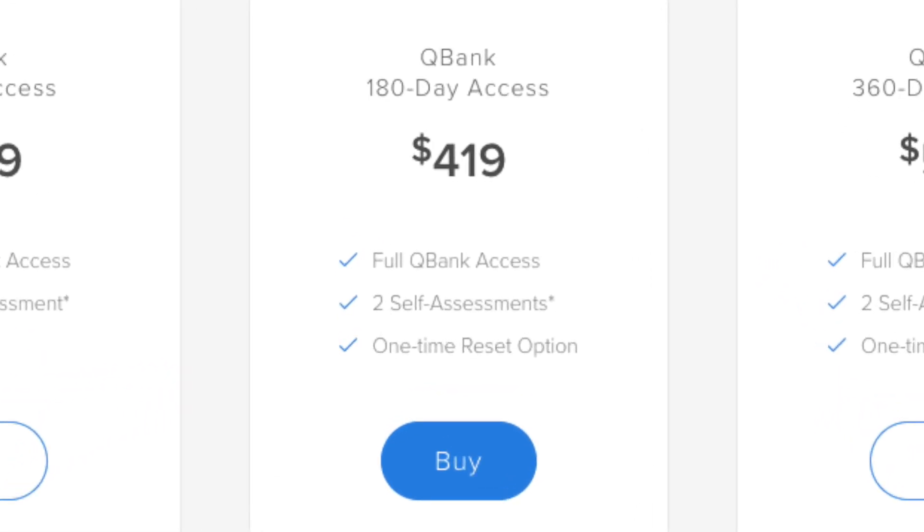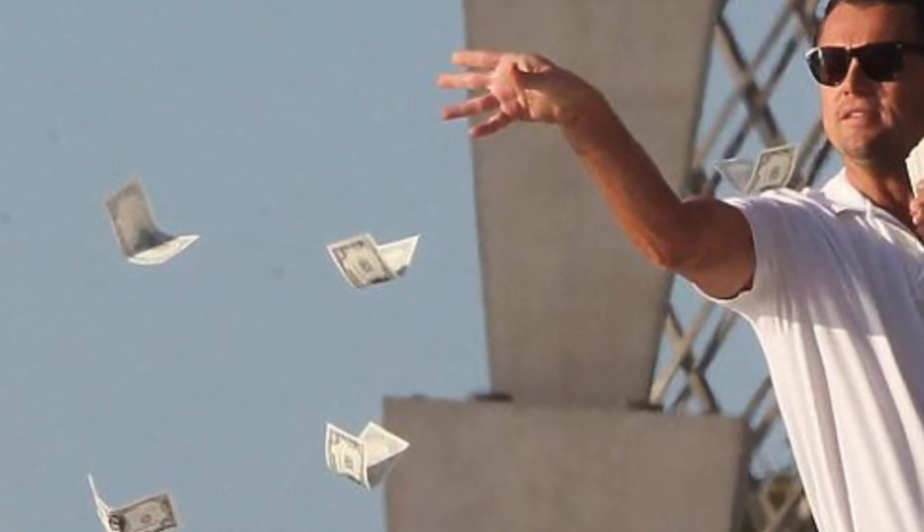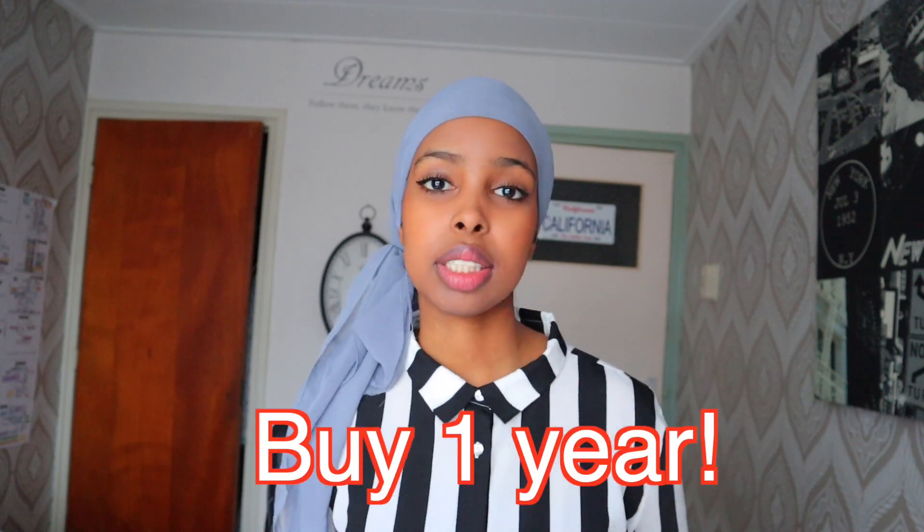So how much is UWorld? UWorld is $490 for six months. I bought UWorld twice, so that's around $840 and around €900, and I had to buy another extra month — so it's around €1,000, which is really expensive. My advice: buy one year, because I made the mistake of buying six months and then having to buy another six months, and it's way cheaper if you buy one year.